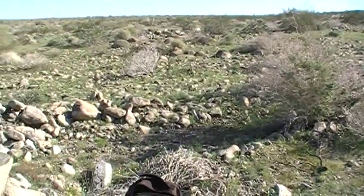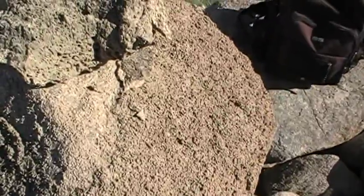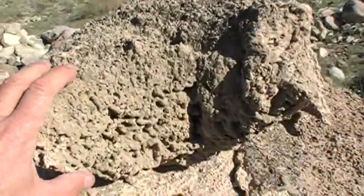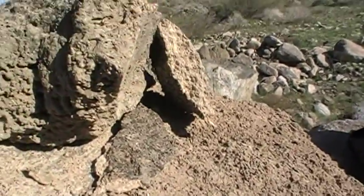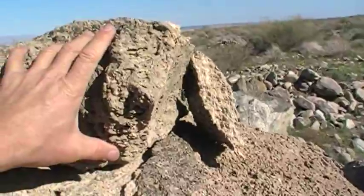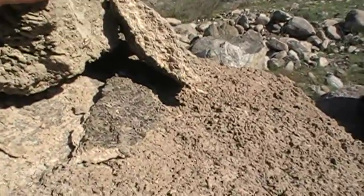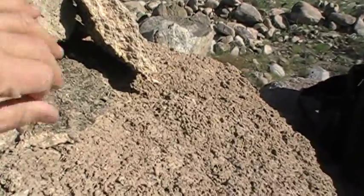This is kind of interesting — here's a boulder I want to show you. There's a travertine coating that coated the rock, and it's darn near eight inches thick. This piece broke off — eight inches thick of travertine coating.